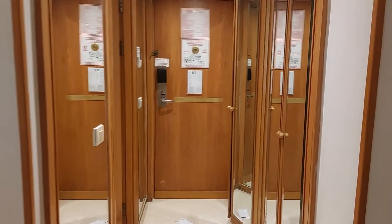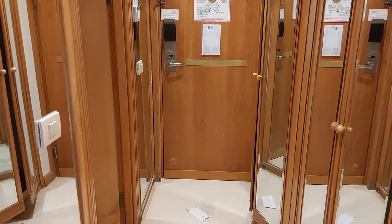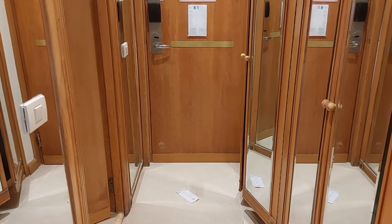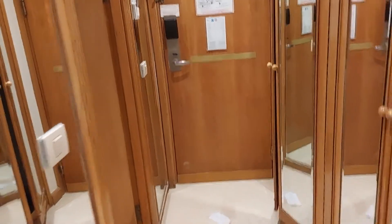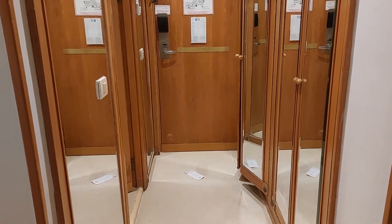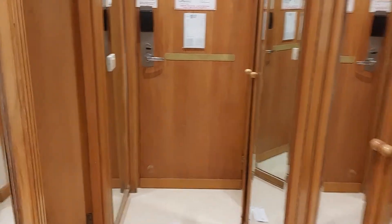Hello beautiful people, welcome and welcome back to my YouTube channel! I'm so excited — I'm in Egypt. This is the room that I'm going to show you today. It's my third day in Egypt, so let me take you through it.